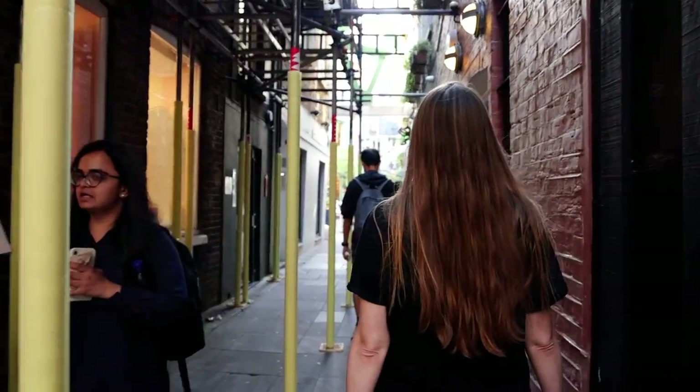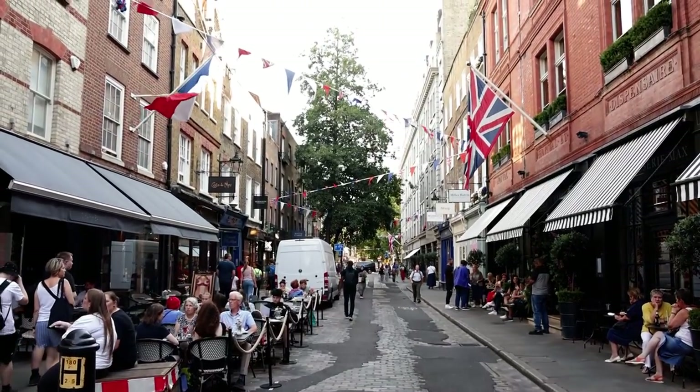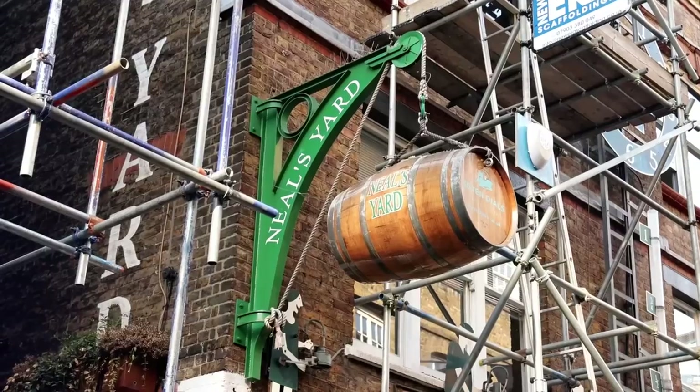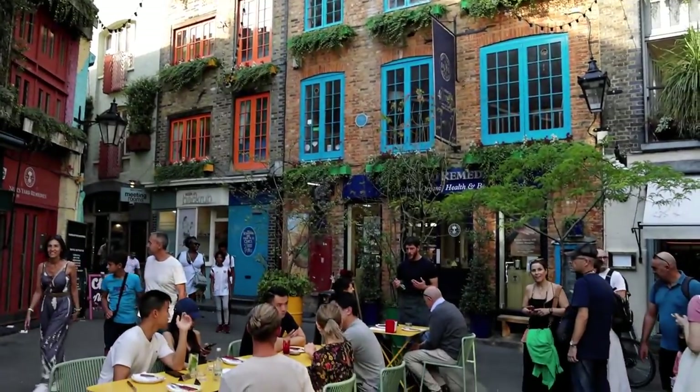The last place to check out in Covent Garden is Neal's Yard. This is located just off the main market area in a small alleyway. You can easily make a case that this is the prettiest part of London.